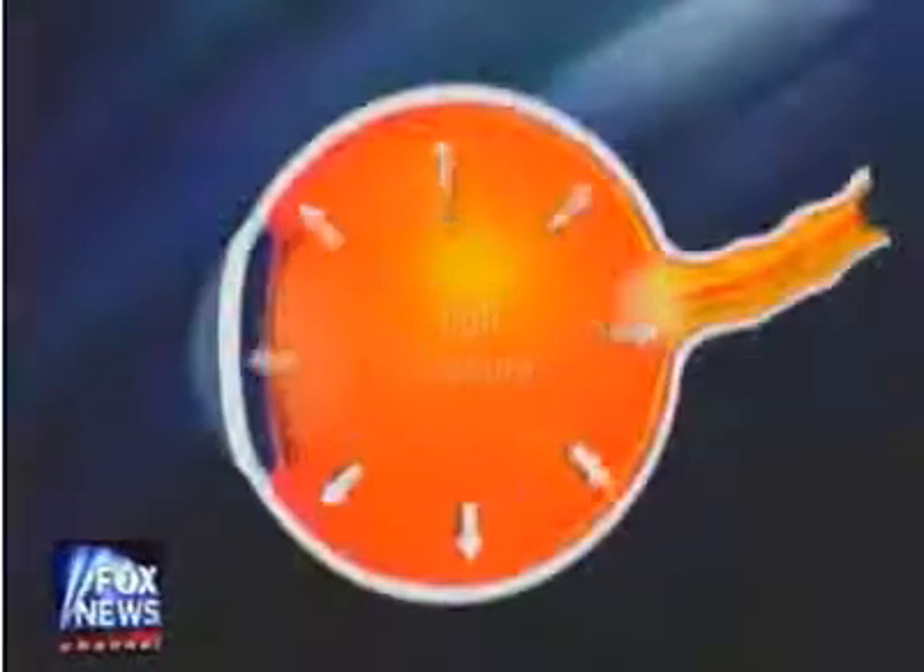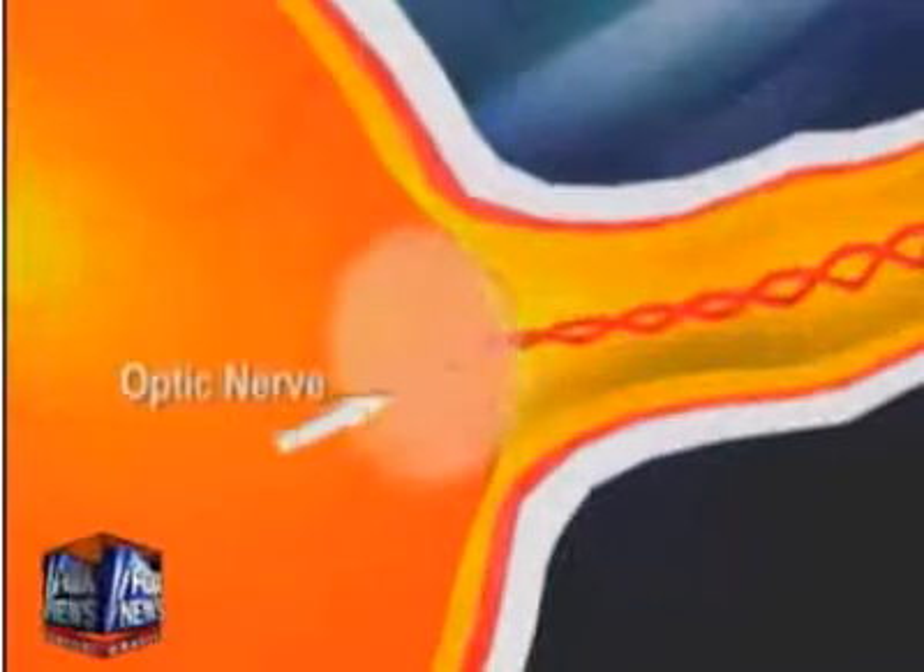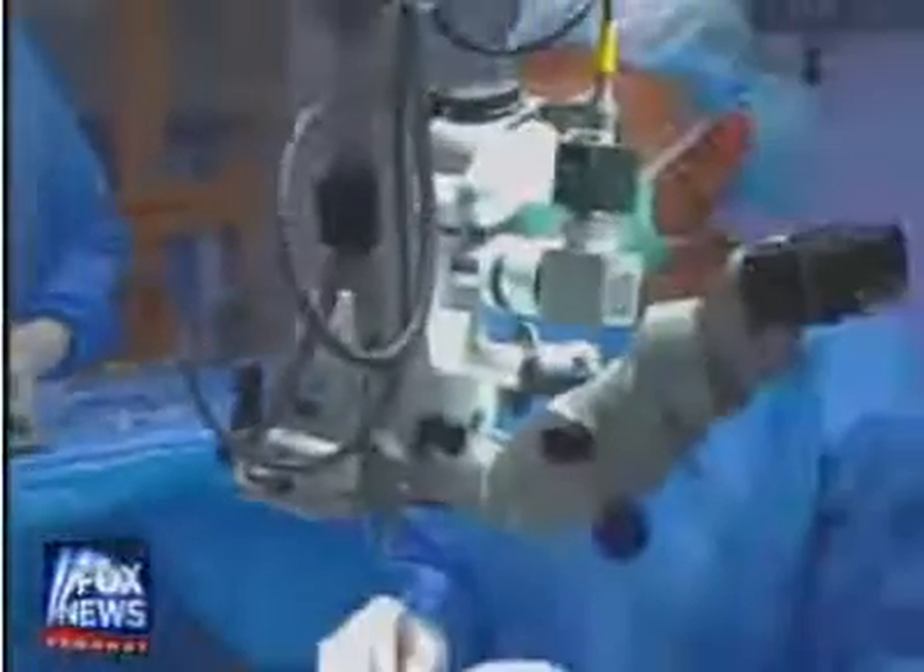Lowering eye pressure matters. Lowering eye pressure protects the nerve, even if the pressure isn't that high to begin with, it turns out. Now a new glaucoma surgery may be changing the lives of millions of people with this blinding disease.